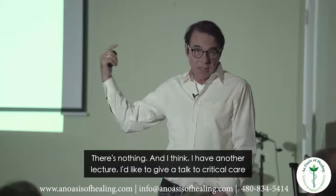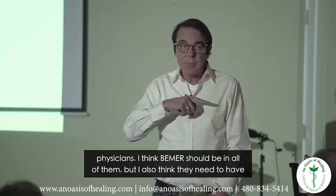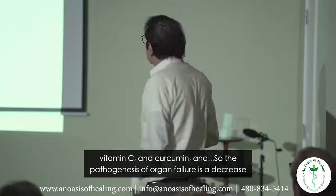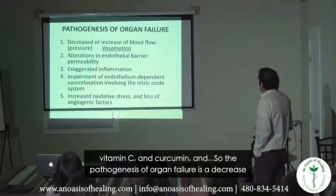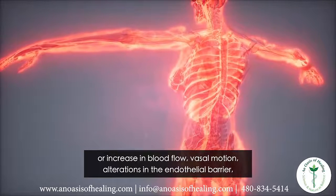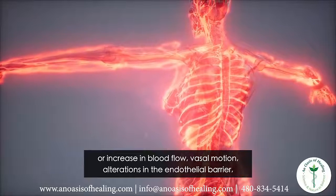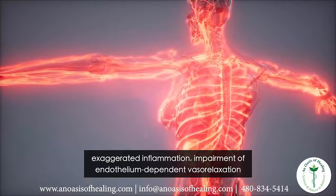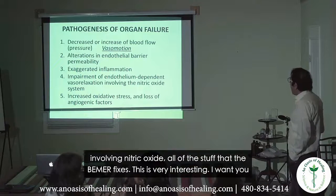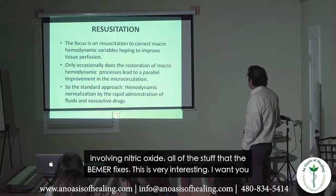I'd like to give a talk to critical care physicians. I think Beamer should be in all of them, but I also think they need to have vitamin C and curcumin. The pathogenesis of organ failure is a decrease or increase in blood flow, vasomotion alterations in the endothelial barrier, exaggerated inflammation, and impairment of endothelium-dependent vasodilation involving nitric oxide — all of this stuff that Beamer fixes.